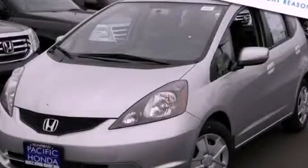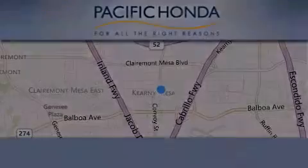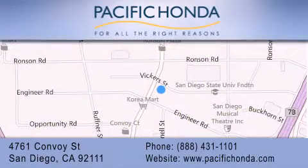Contact us today and schedule your opportunity to see this vehicle in person. Pacific Honda is located at 4761 Convoy Street in San Diego. Our goal is to exceed all of your expectations to ensure that you'll return for future visits.